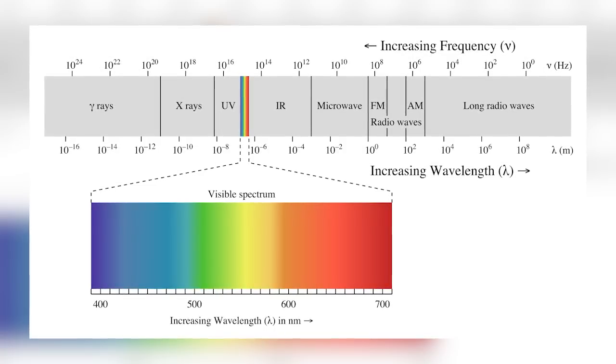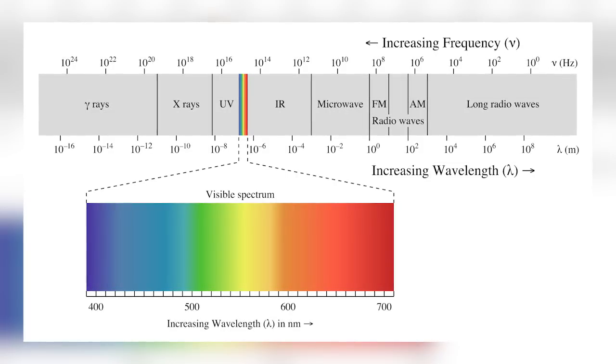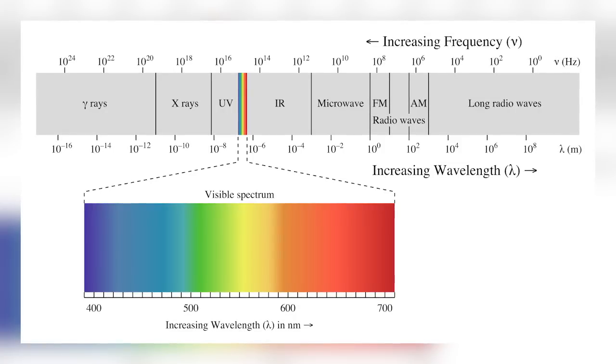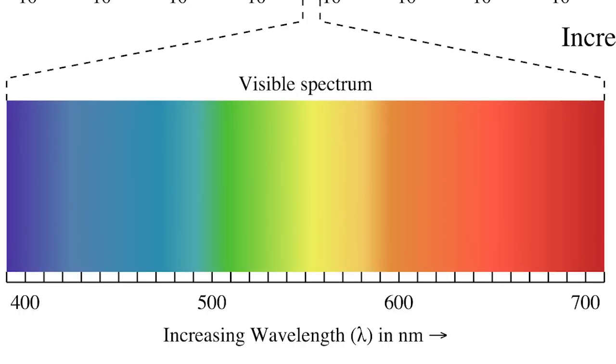The electromagnetic spectrum ranges from waves with relatively long wavelengths and low frequencies, like radio waves and microwaves, all the way to waves with extremely short wavelengths, like X-rays and gamma rays. Somewhere in the middle lies the small spectrum of waves that the human eye can perceive as visible light. Even within visible light, there are variances in wavelength and frequency, with red having the lowest frequency and violet having the highest.